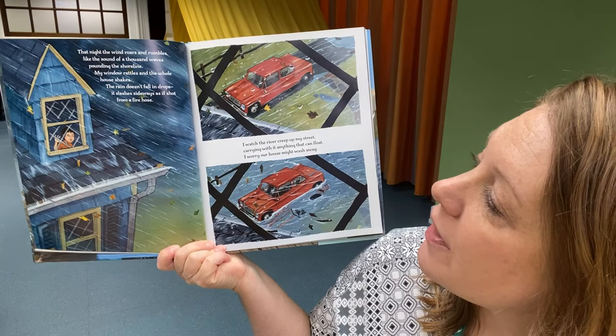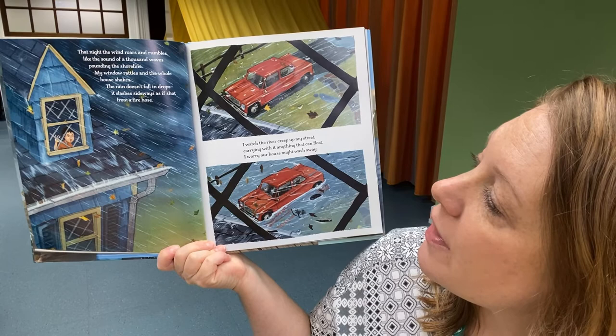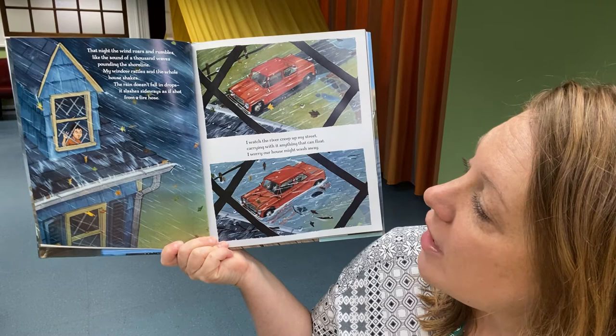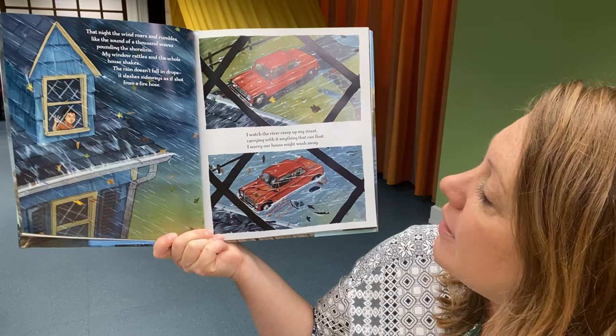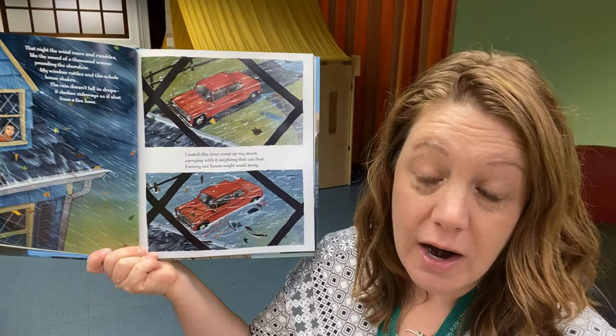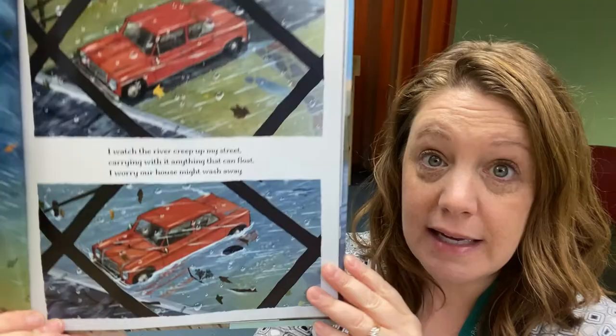"That night, the wind roars and rumbles like the sound of a thousand waves pounding the shoreline. My window rattles and the whole house shakes. The rain doesn't fall in drops — it slashes sideways as if shot from a fire hose. I watch the river creep up my street, carrying with it anything that can float. I worry our house might wash away." Look at that car floating down the street. Yikes, that's scary.